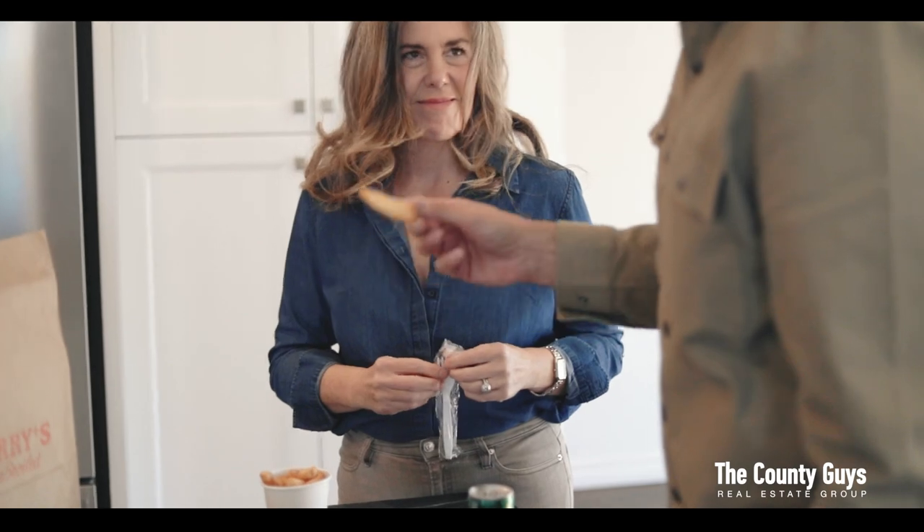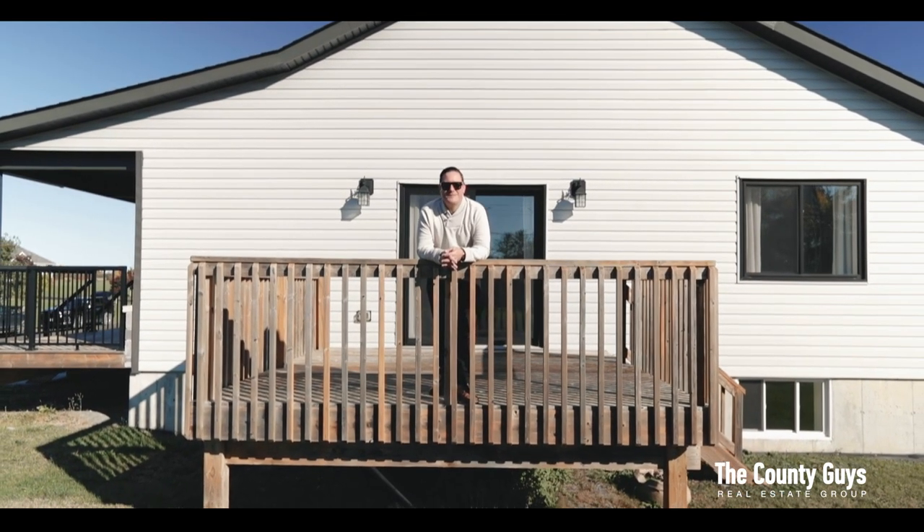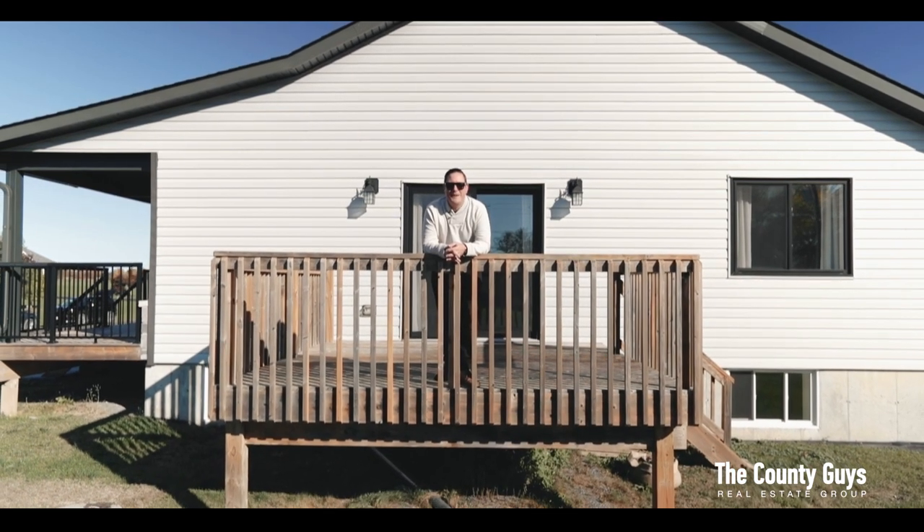With all the amenities the county has to offer just a skip and a hop away, what are you waiting for? Make the move, take the leap, and you too can call the county home.